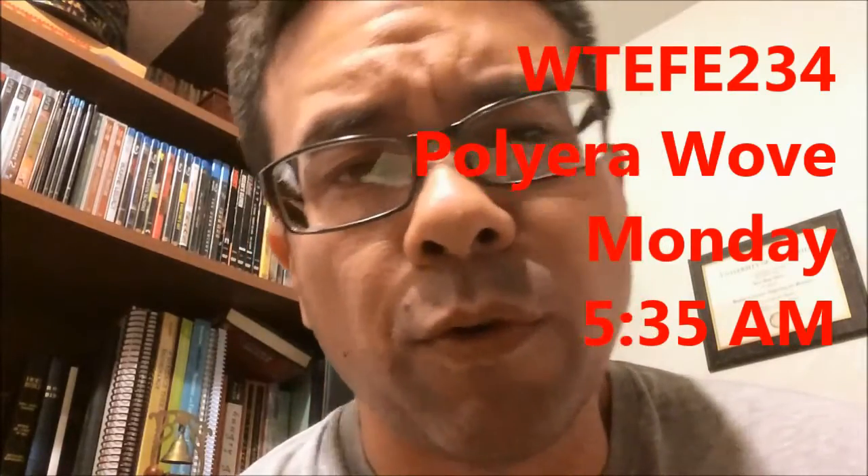Good morning YouTube. It is 5:35 on this Monday. Welcome back from the weekend, hope you had a good one. Today's topic is the Pollyara Wove.